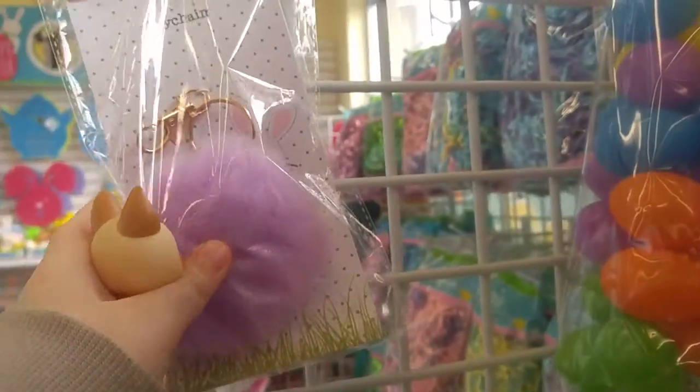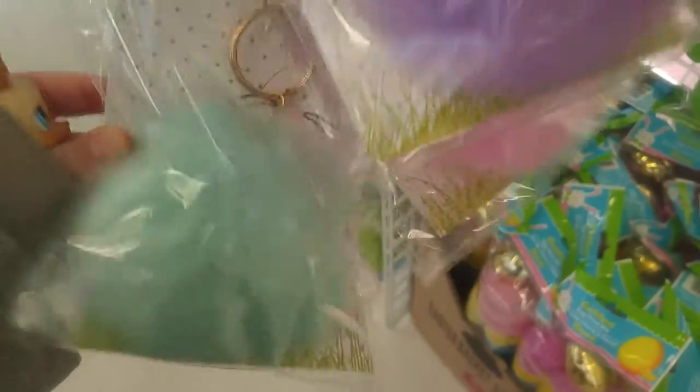So much beautiful Easter stuff. Oh I have these things. I have this color and the pink one. Oh there's a blue one — I've never seen the blue one before.